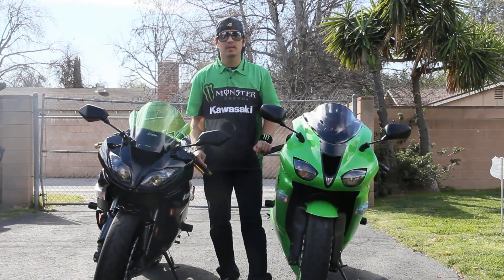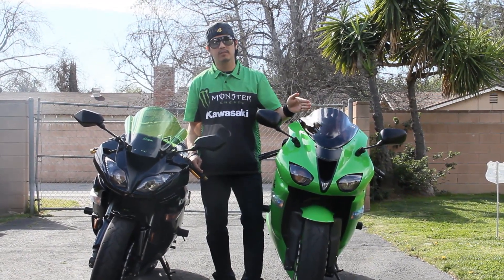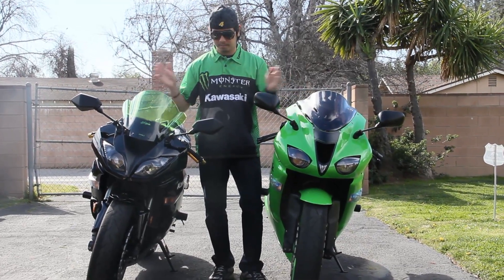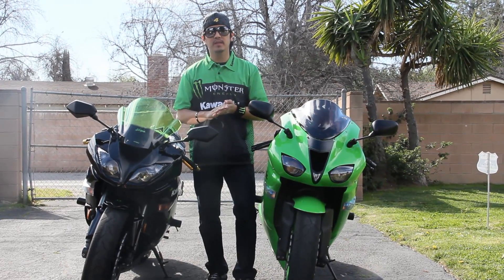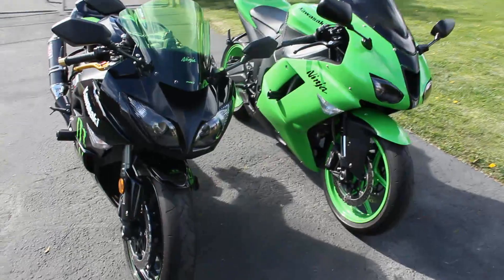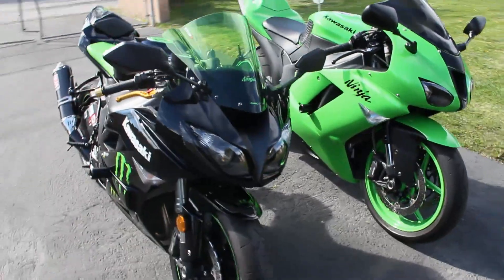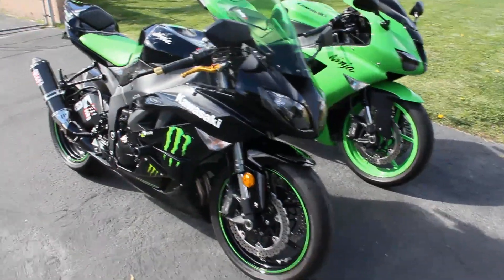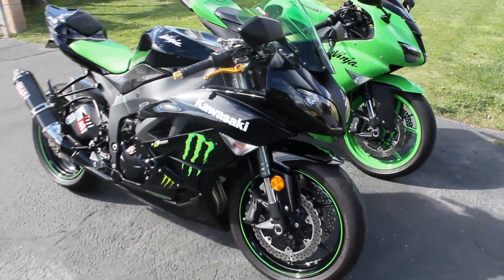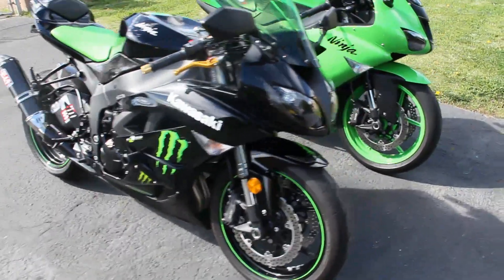This is my comparison review between the 2008 Ninja ZX-6R and the 2009 Ninja ZX-6R. Starting with physical appearances, about my personal taste, I prefer the looks of the 2009 Ninja ZX-6R because it looks more aggressive, sharper, and meaner compared to the 2008.